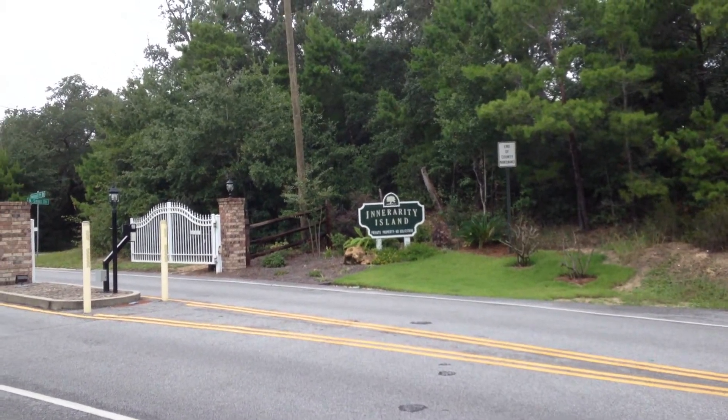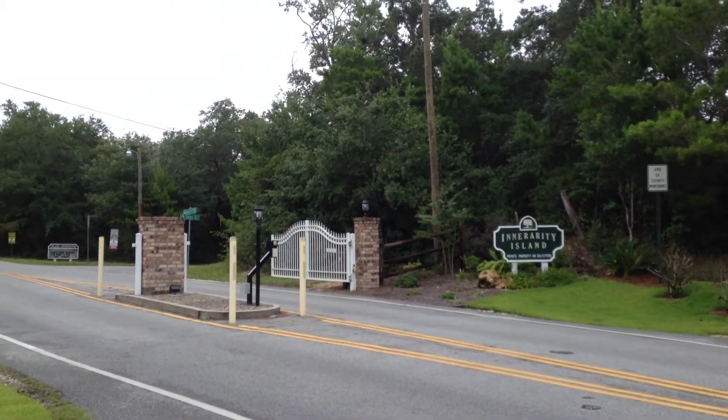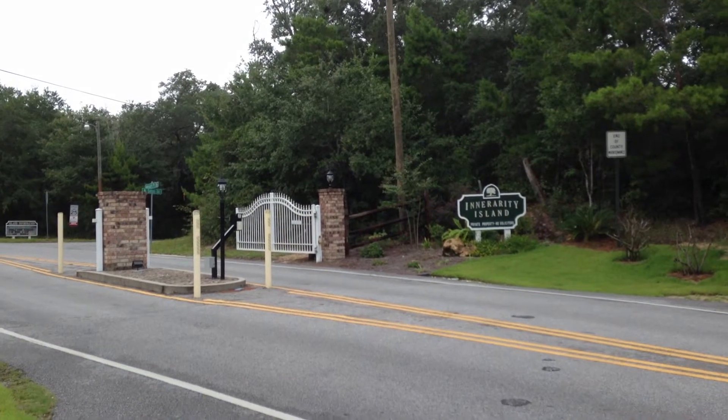We are at Innerarity Island in Pensacola, Florida. Zip code is 32507. This is a gated community at Innerarity Island.